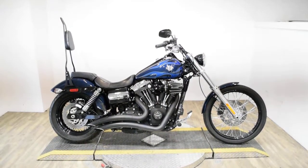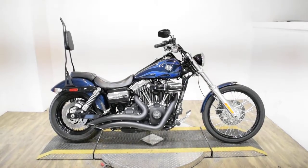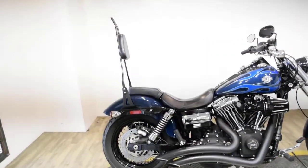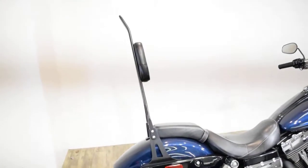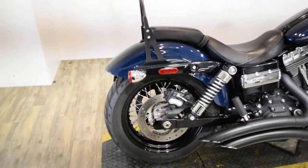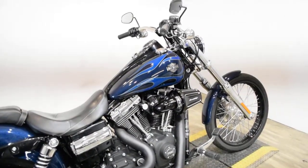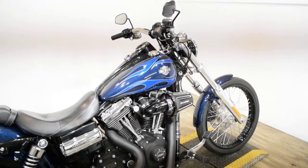Monster Power Sports is offering this 2012 Harley-Davidson Dyno Wide Glide. To see more photos of this bike, to get pricing information, to fill out a credit app, and to see what your trade is worth, visit MonsterPowerSport.com.